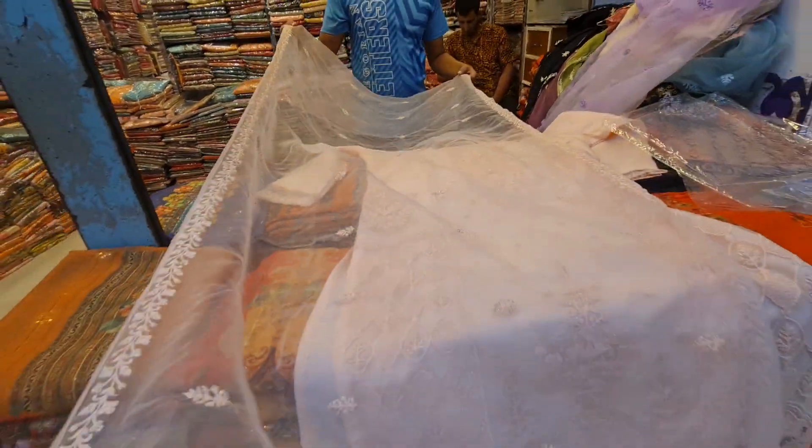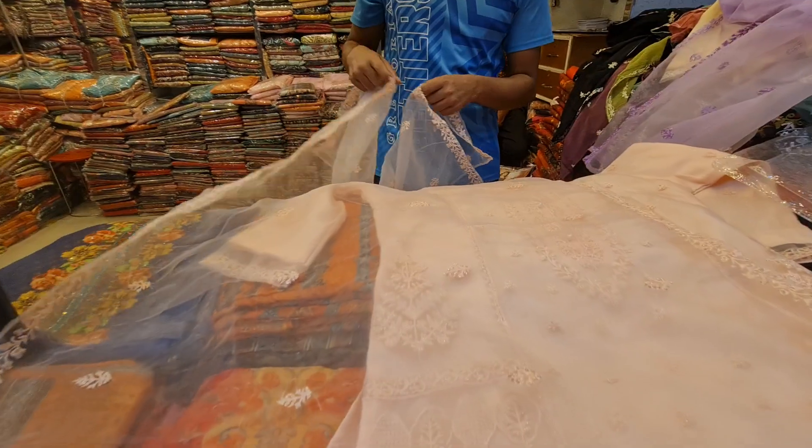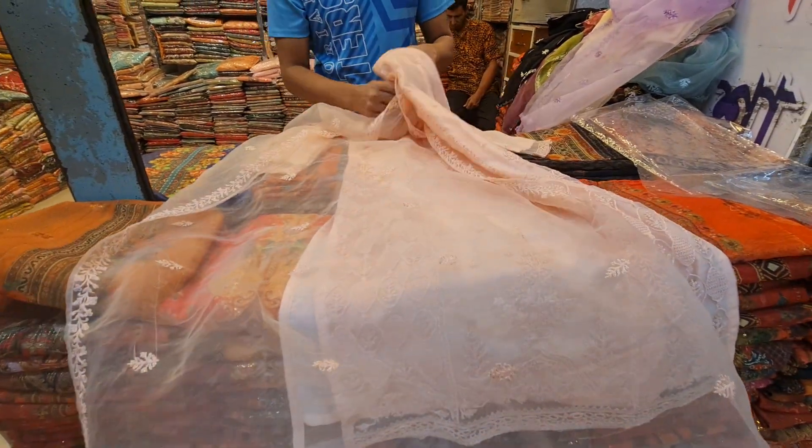It is a beautiful dress. Wow, that is a beautiful dress. The colors are lovely. This is a beautiful dress.